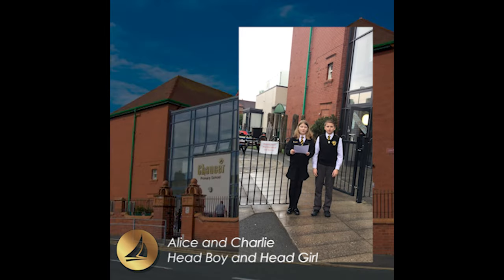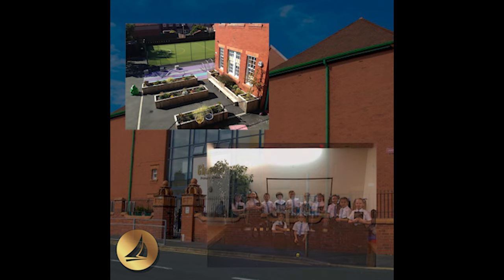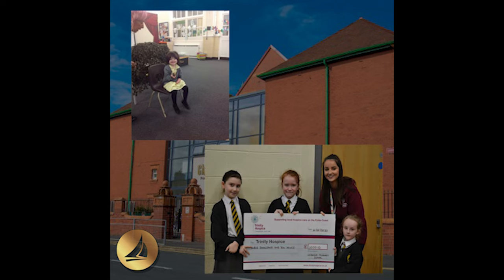Welcome to Children's Primary School. We love to come to school here because we have a variety of subjects each day, like Maths, PE, and Science.